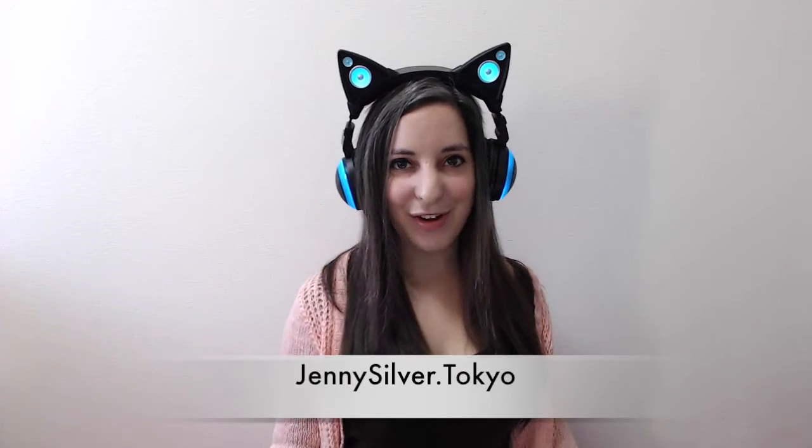So, please come back every Monday, Wednesday, Friday, and now Saturdays too, for more Japanese IRL. And also, please be sure to check out Jennysilver.tokyo for more. Thank you for watching! Bye!